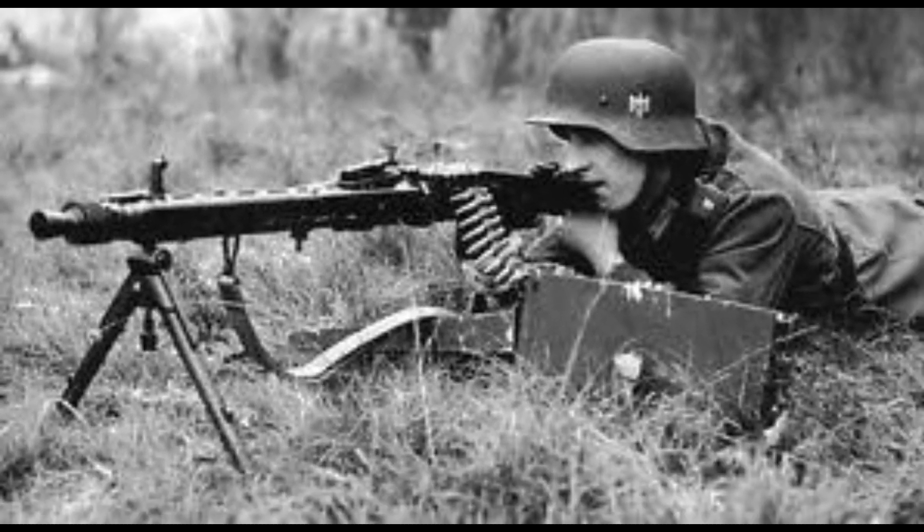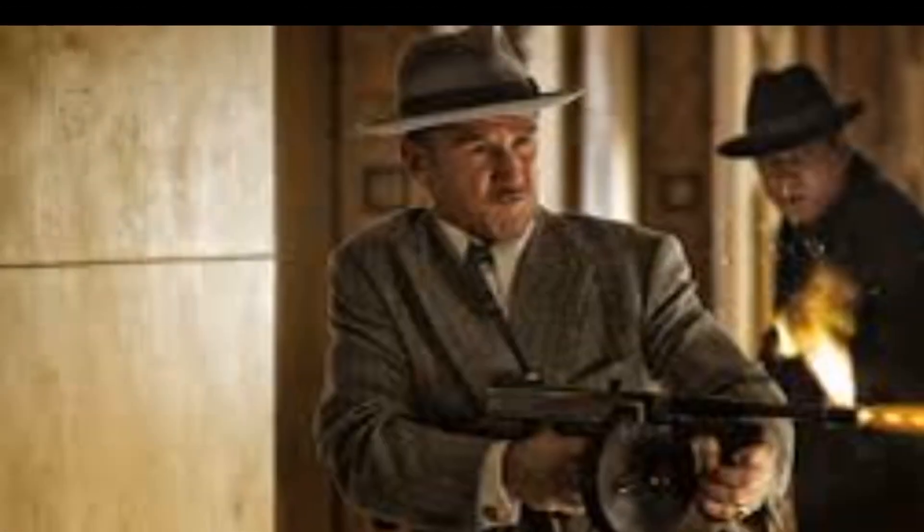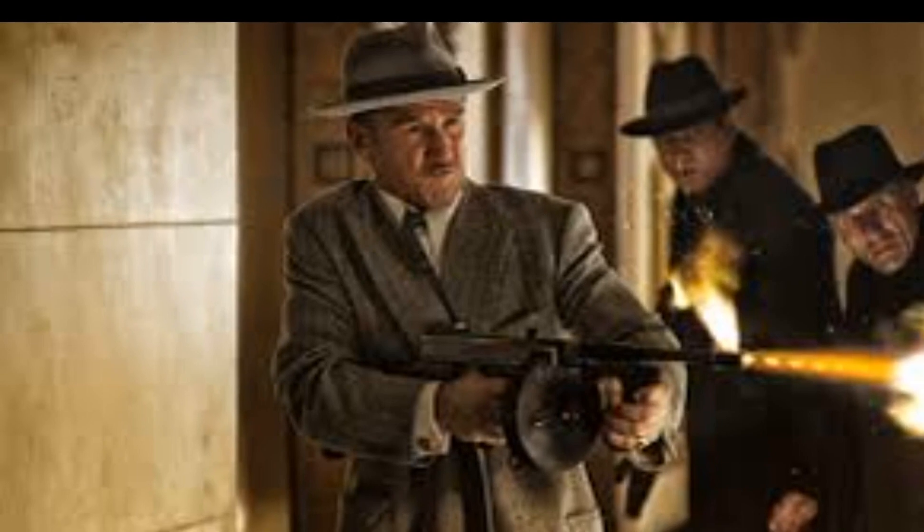As a side note, the German machine gun equivalent to the M1918A2 was the MG42, which would be considered superior to the BAR with its 1,200 to 1,500 rounds per minute capability. It came to be known as Hitler's buzz saw.